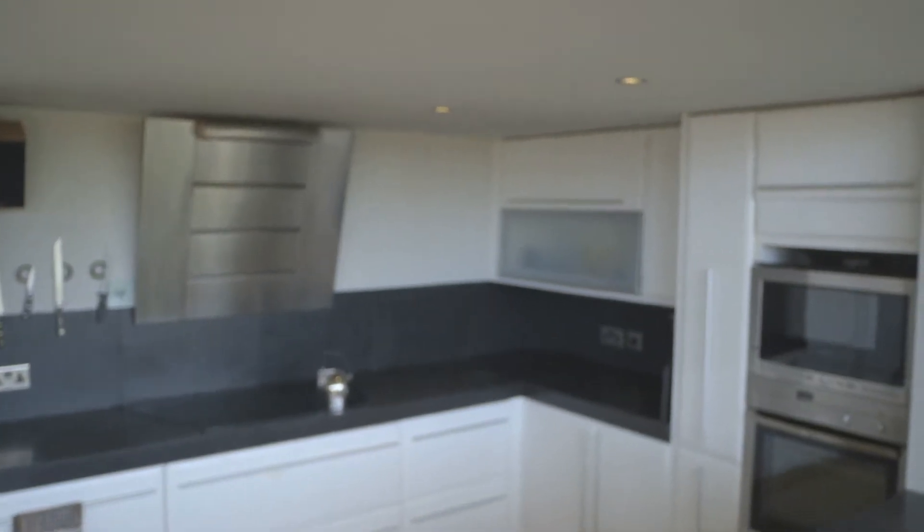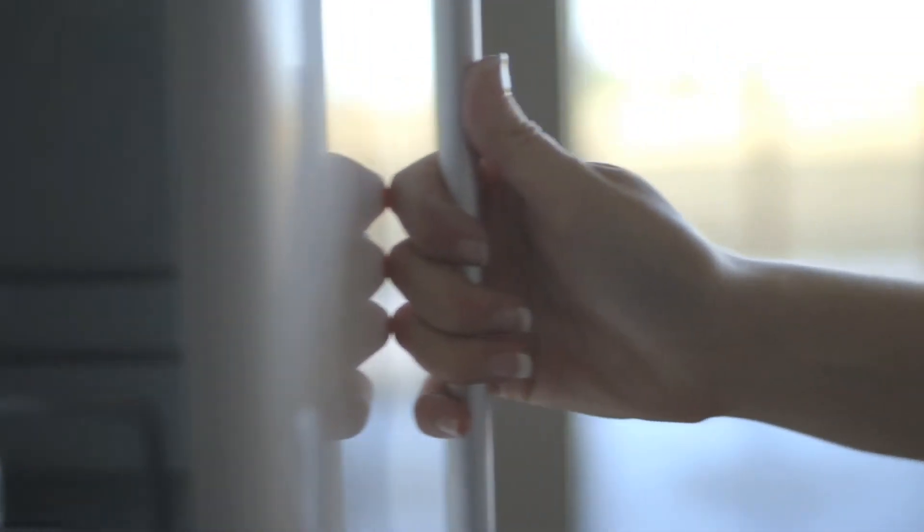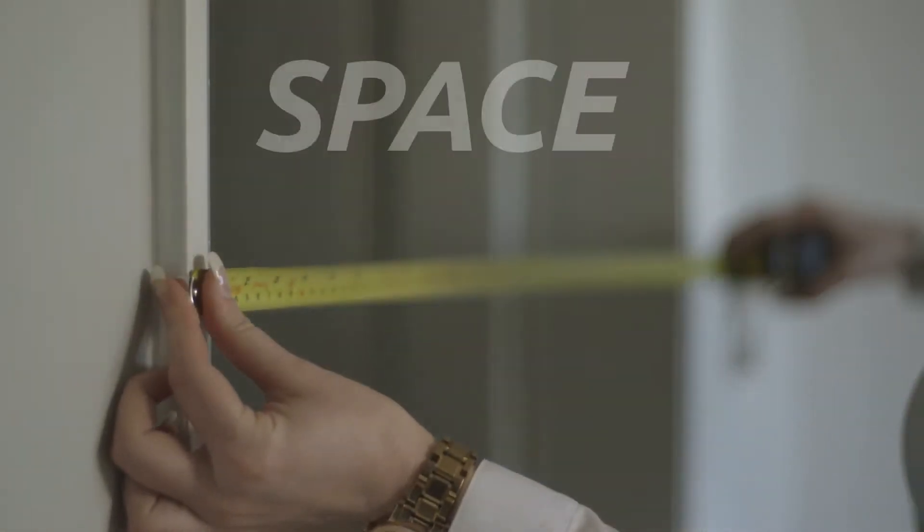I can get an idea of lighting, I can get an idea of how small the room might feel, the height of the ceilings. They're all really important factors that make a massive difference to designing it. We'll talk about the space as a whole.